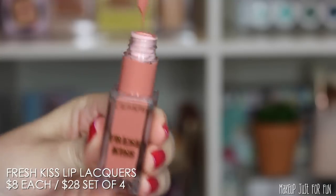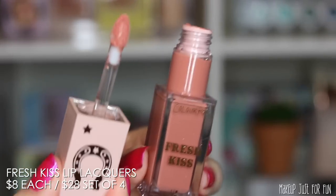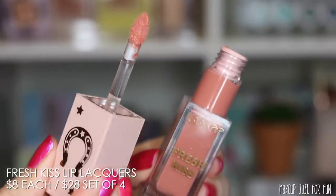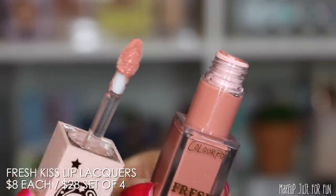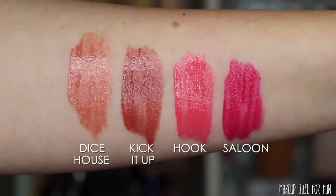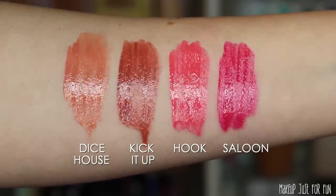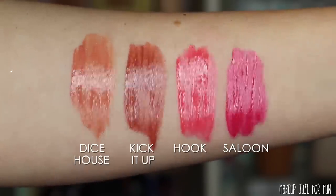These Fresh Kiss lip lacquers are the same formula and applicator as before. It's not my favorite of the Fresh Kiss formulas — I prefer the glossy lip stain — but I'll try to link my lip lacquer video for more detail. I like the colors here; I love that we got half neutrals and half brights, and the hot pinks work really well in the context of this collection.